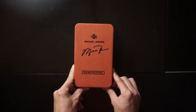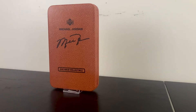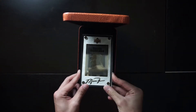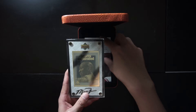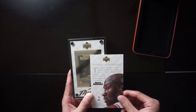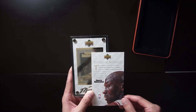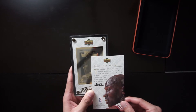The first thing we have is a Michael Jordan 24 karat collectible from Upper Deck. We open it up and we have this encased gold Michael Jordan Sports Illustrated cover and a certificate of authenticity. This was featured on the cover of the January 15, 1999 issue of Sports Illustrated, and there's only 23,000 of these made worldwide.